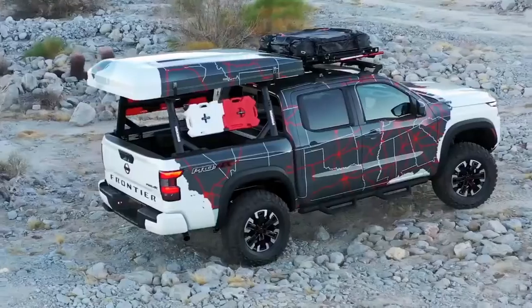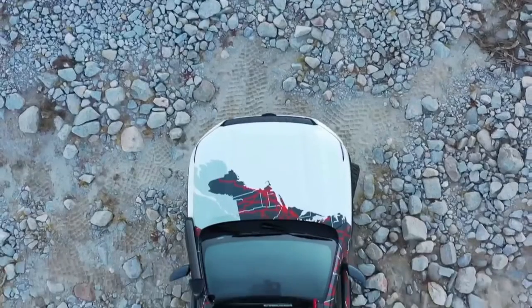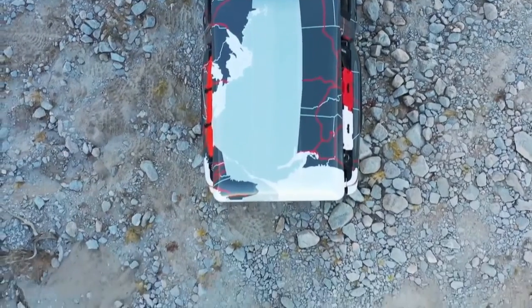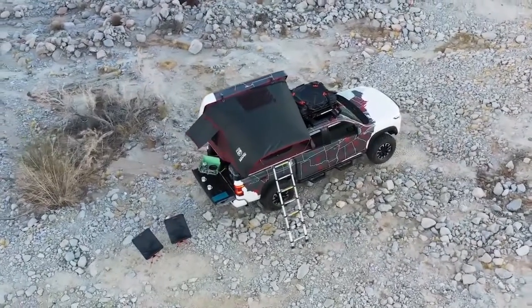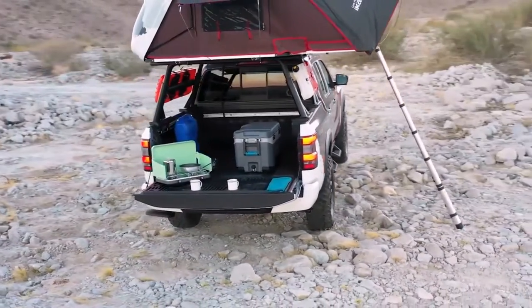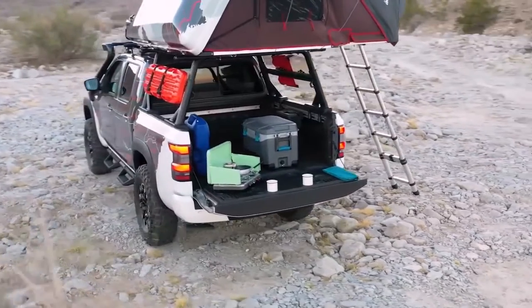The third and final project is Project Adventure, which is NDA's take on the popular overlanding trend. Project Adventure is based on a 2022 Frontier Crew Cab Pro 4X and includes a 5-inch lift package, 34-inch Mud Terrain Tires, a Yakima Bed Rack System and a Yakima Load Warrior Roof Basket, a Sky Tent, and a Bluetooth Bed Audio System by Kicker.